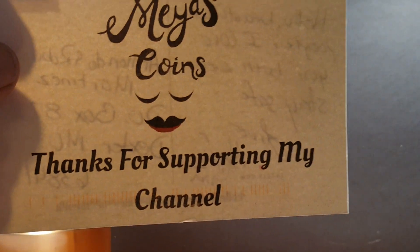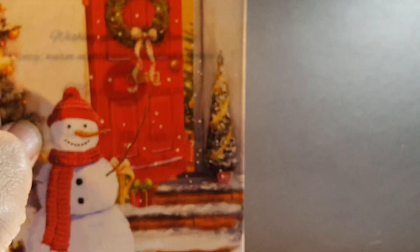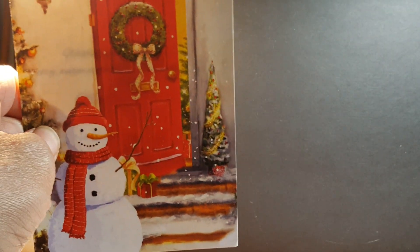Mia's Coins sent me a little postcard — thank you for supporting her channel. She sent it to my wife and I because she knows Robin. Also, Coin Jeremy — this is the first Christmas card I got, and actually it's the only Christmas card I've got so far. Thank you, Coin Jeremy. I think I have one on the way to you also.